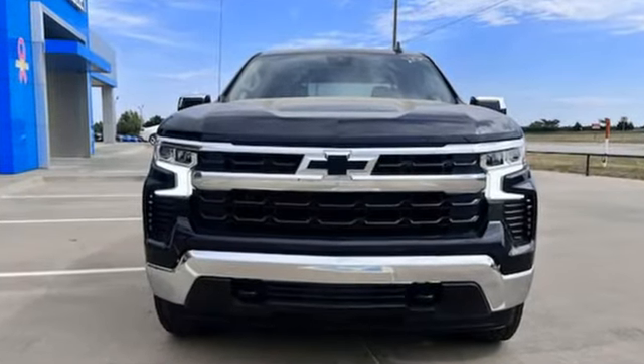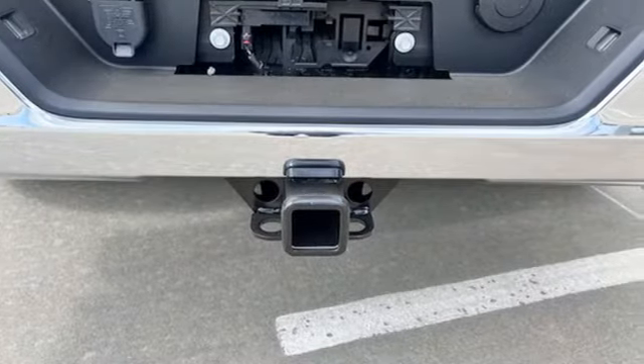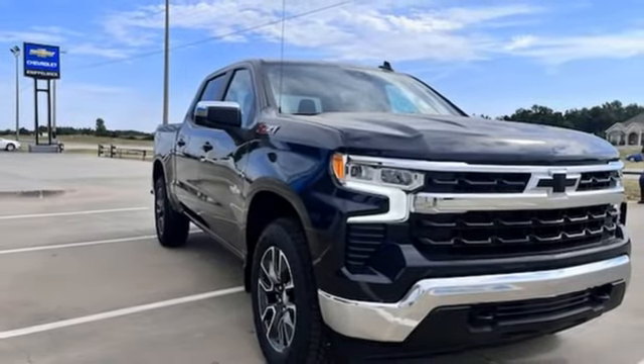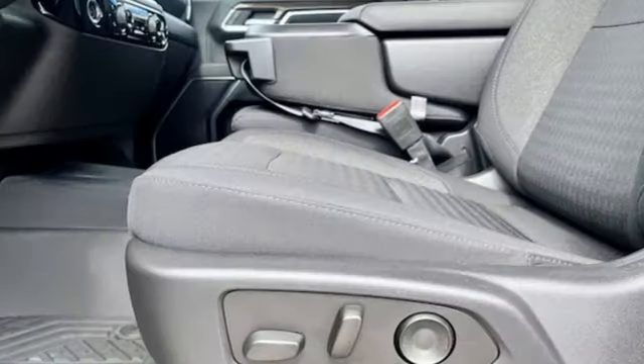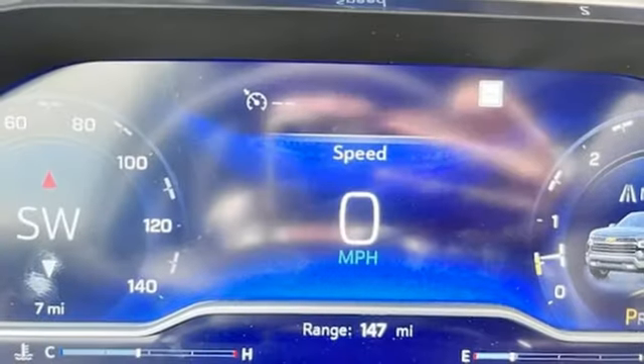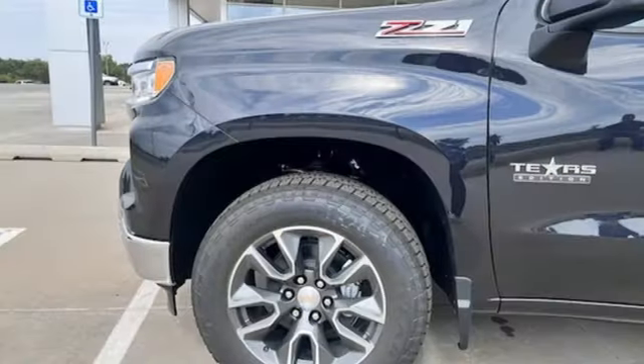Automatic transmission, four-wheel drive, engine auto stop-start feature, trailer hitch receiver, streaming audio, wi-fi hot spot, dual zone climate control, aluminum wheels, electronic shift on the fly, configurable instrument gauges, and intercooled turbo inline four-cylinder engine.